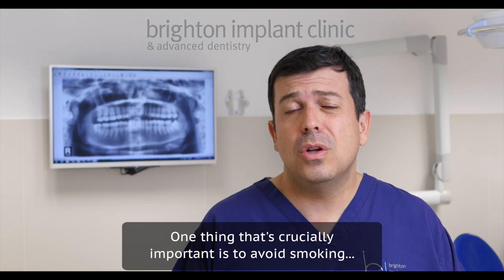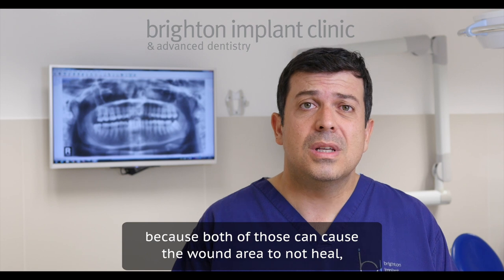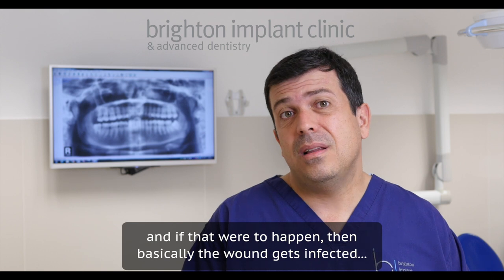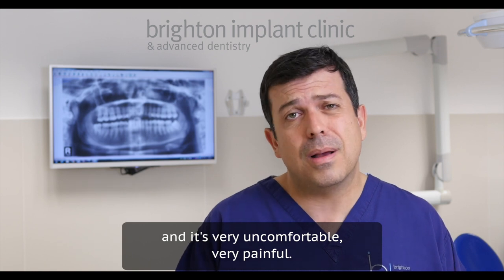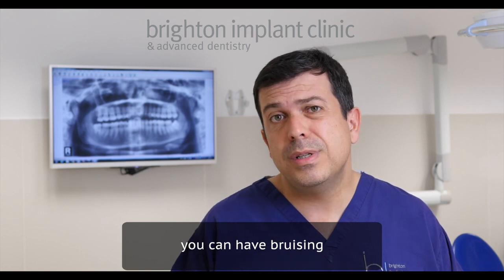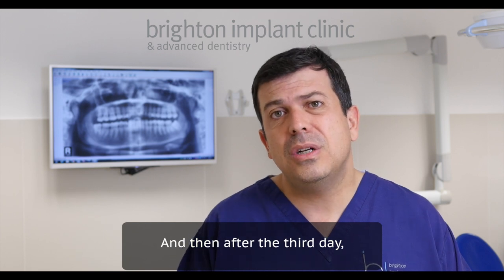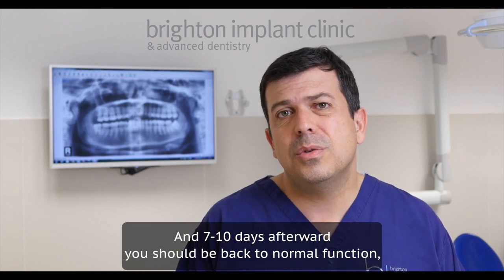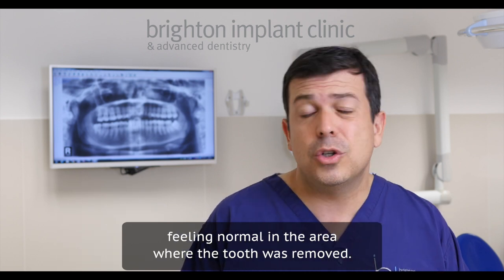One thing that's crucially important is to avoid smoking and avoid drinking alcohol, because both of those can cause the wound area to not heal properly — and if that were to happen, the wound gets infected. You can develop something called a dry socket, which is very painful and uncomfortable. After surgery, you will probably have some swelling and bruising, and usually that gets worse until the third day. After the third day, the swelling starts to subside, the pain improves, and seven to ten days afterwards you should be back to normal function in the area where the tooth was removed.